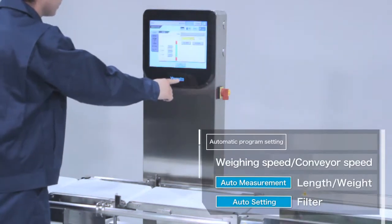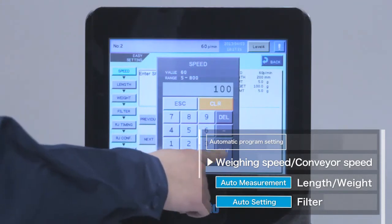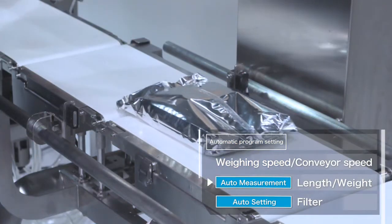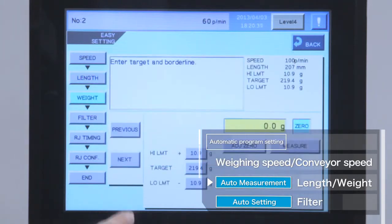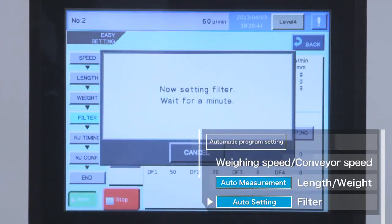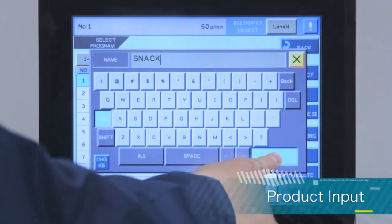Automatic program setting enables easy initial setup. The operator simply enters the weighing speed and conveyor speed. Product length and weight are automatically measured by just passing the product through the checkweigher. Automatic filter setting completes the easy setup procedure — product input is so simple, anyone can do it.